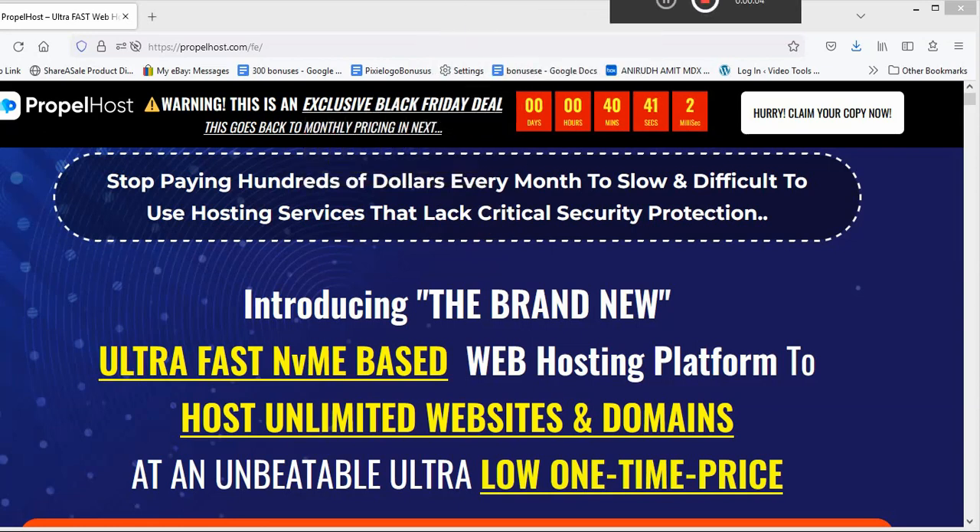Hello, welcome to the video. What we're looking at is the PropelHost cloud software — I'm going to do a review on it. I picked it up about two weeks ago and it seems really good.